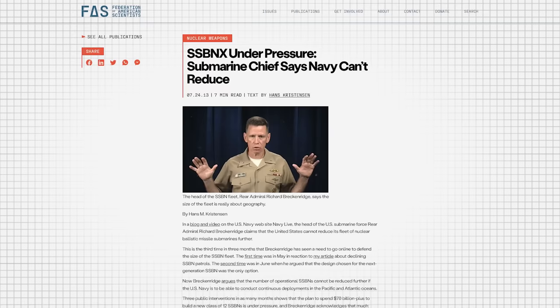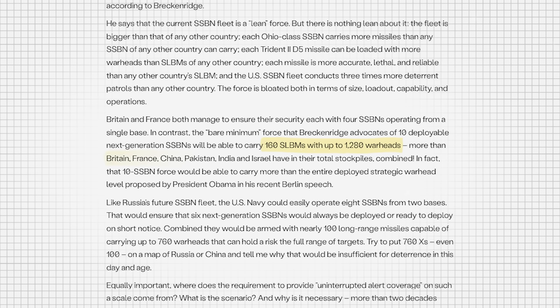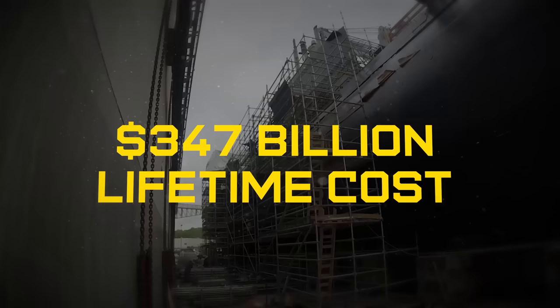Hans Kristensen, writer for FAS Strategic Security, wrote in criticism, saying 10 of those submarines will be able to carry 160 SLBMs with more than 1,200 warheads — more than Britain, France, China, Pakistan, India, and Israel have in their total stockpiles combined. His argument is that this is overkill and the U.S. could get away with eight or fewer subs and still have more than enough to deter any adversary.